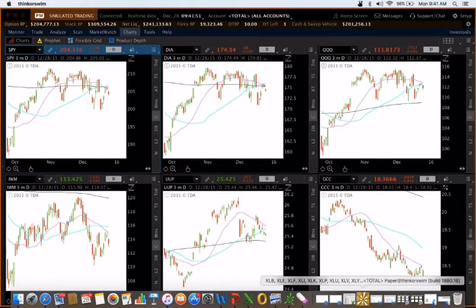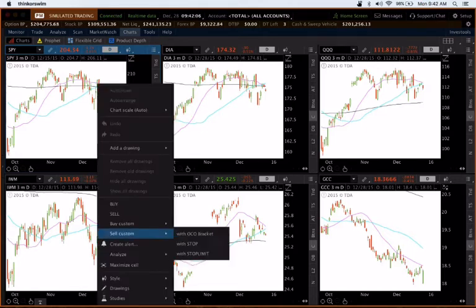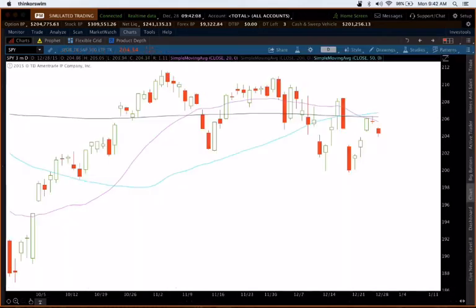Hello everybody, this is Coach D here with TackleTrading.com. I want to work on the stock report this week. Let's start out by looking at the broad markets and those core sectors. I've got the core six sectors that I look at, so let me go ahead and expand that out and maximize it. We'll start out here with the SPY.